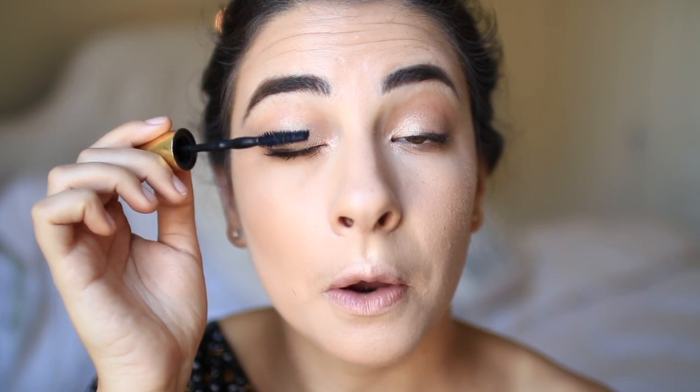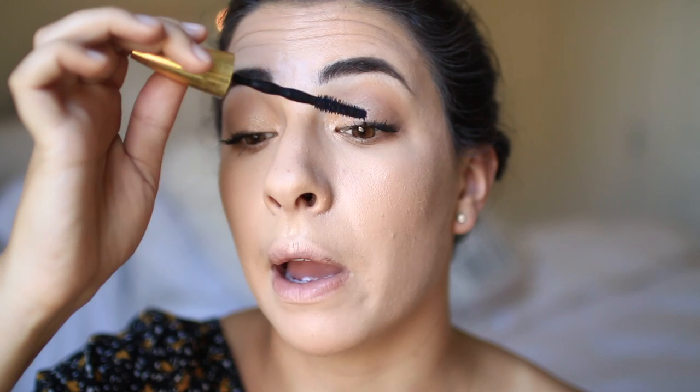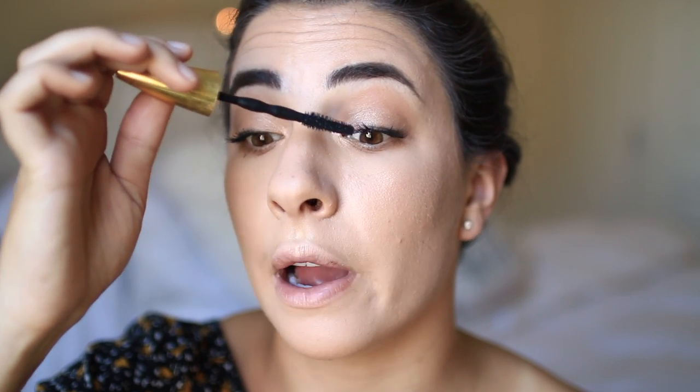Now I'm going to take the Maybelline Big Shot Mascara. I've really been liking this one a lot for volume. I just coat a couple of times until I pretty much make a mistake — I always coat until it gets on my under eye. My eyes are focused on a random sewer outside.